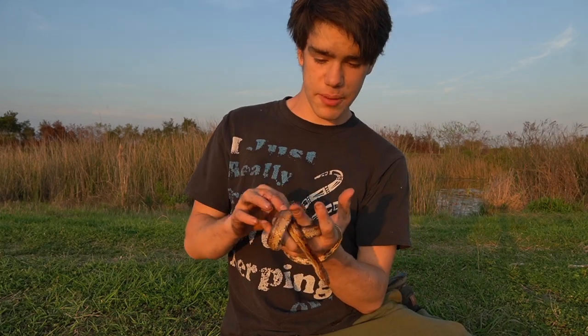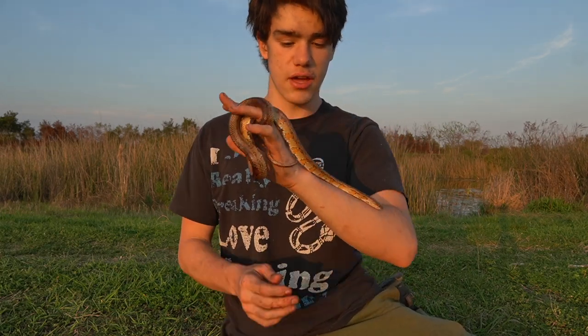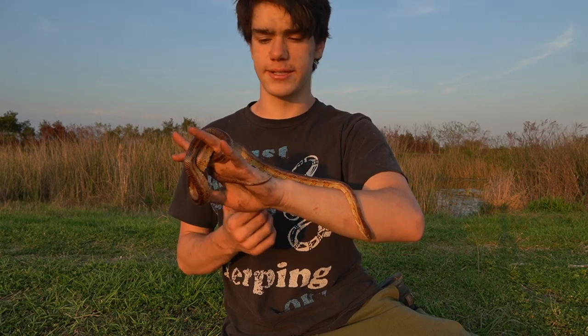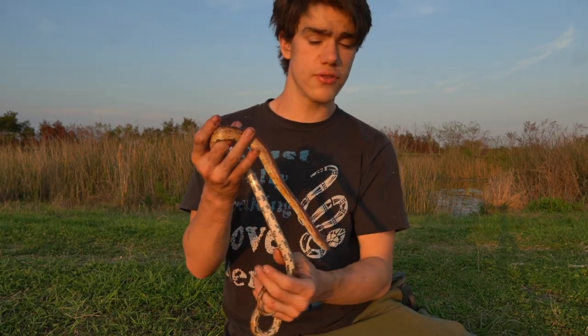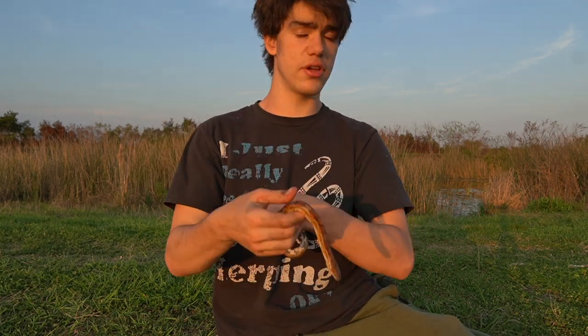These guys are a type of rat snake, so they do eat rodents, especially rats if they get big enough, but usually they just kind of go after mice. But if mice aren't around, they go after lots of other different things that they can fit in their mouths, such as lizards and I think maybe even invertebrates when they're little.